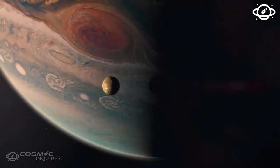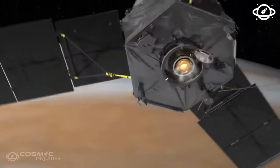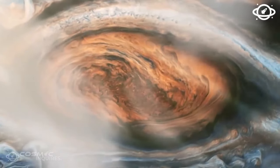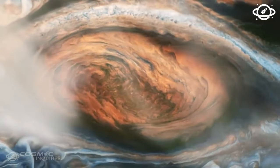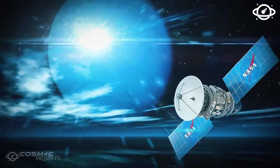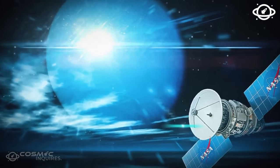One fascinating exoplanet is Kepler-452b, often referred to as the second Earth. Situated in the Cygnus constellation, 1,400 light-years away, it orbits in the habitable zone of its star. Kepler-452b is about 60% larger than Earth, which means its gravity is twice as strong.